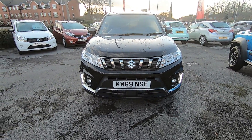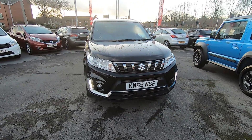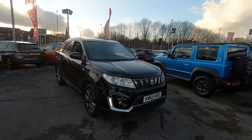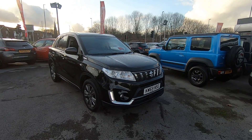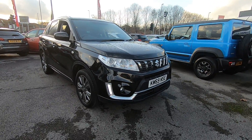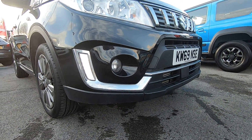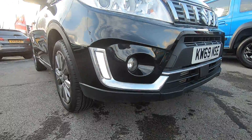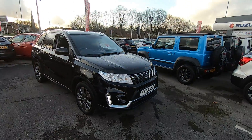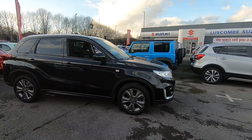Luscombe Suzuki Leeds are pleased to offer to the market this fantastic Suzuki Vitara SZT model. It comes in the 1.4 BoosterJet engine and is also the facelift model. Nice daytime running lights with chrome bezel fronts and a chrome grille. 17 inch grey alloy wheels.